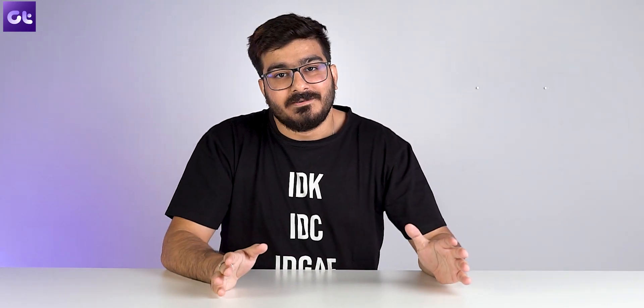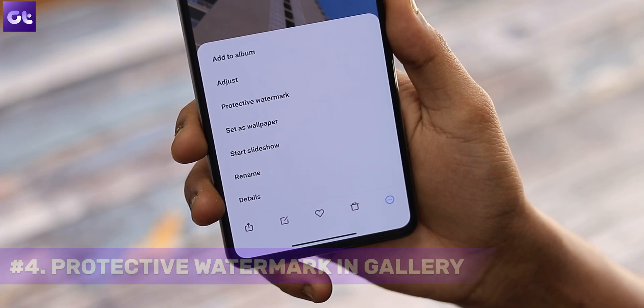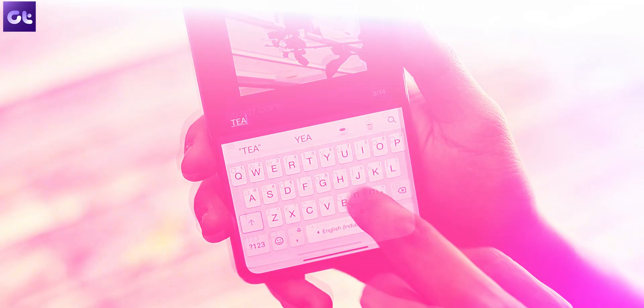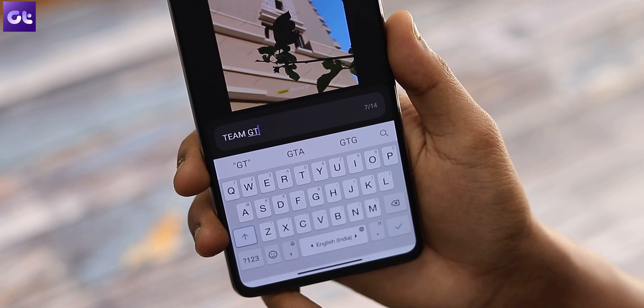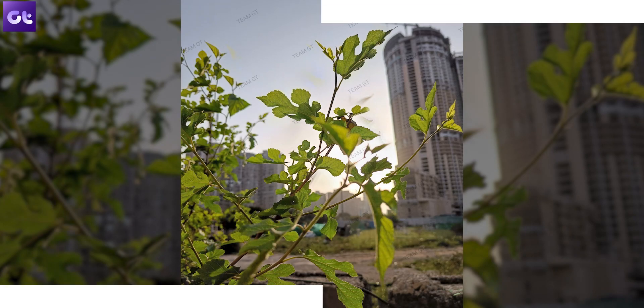Watermarking your images is a very handy feature to have, and with MIUI 13, Xiaomi basically makes it super easy. Just open any photo in the gallery app and tap on the three-dot icon in the bottom right corner. In the menu that appears, you can select protective watermark. Just tap on it and in the next box, you can enter the text that you want to watermark on your image. You can see on your screen some images that we've watermarked.